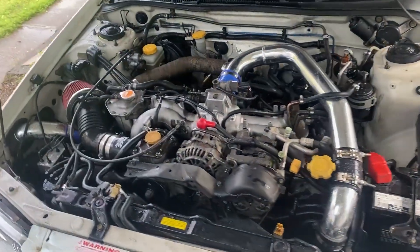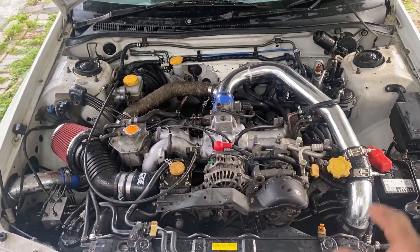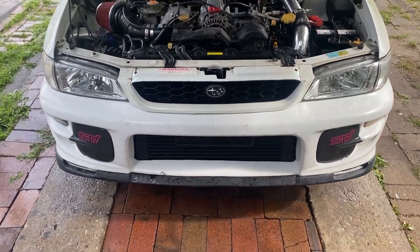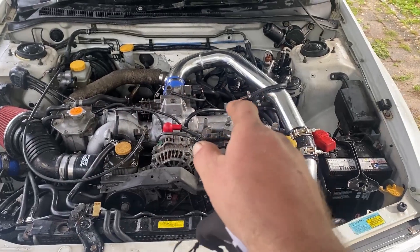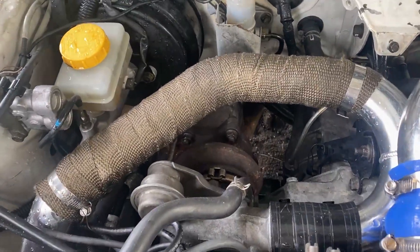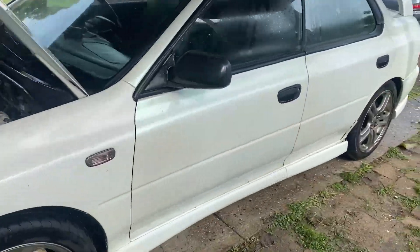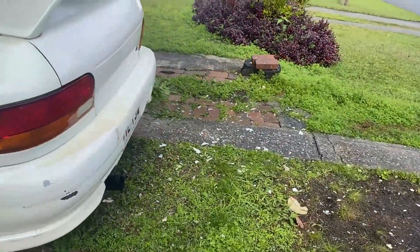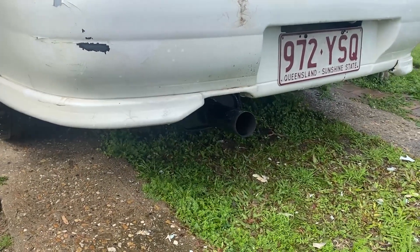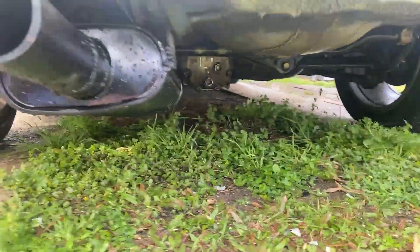Let me quickly show you the engine bay. So we've got the intercooler piping from the crashed car, and the big intercooler that was on this car. Manifold from this car, but new engine with rebuilt heads. VF23 turbo from the old engine, and then an exhaust — half from the crashed car and half from this car. You can't really see my handiwork, I'll try and get some more footage later.